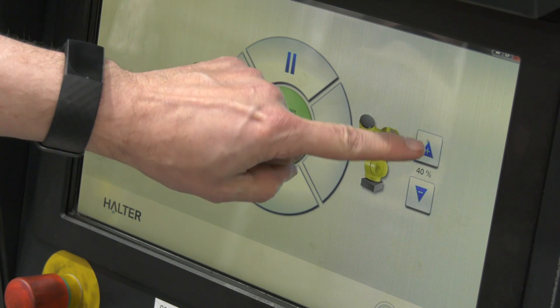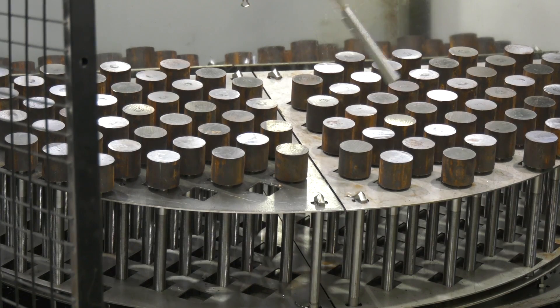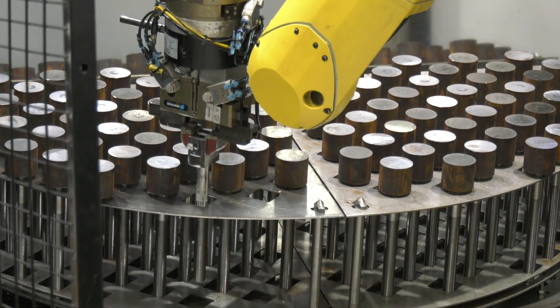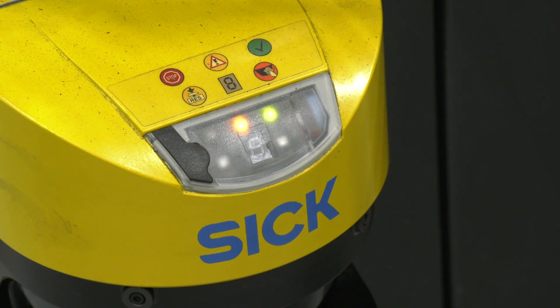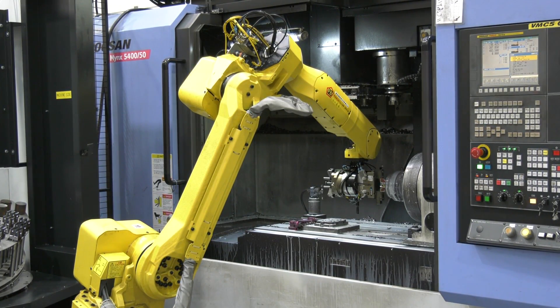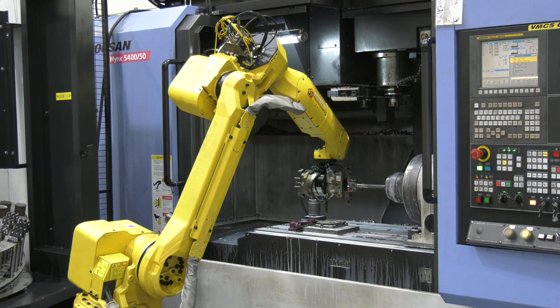There are no cages here — what about health and safety? They're fully compliant machines. They've actually got an electronic field around them and as soon as you walk in it slows the machine down, and as soon as you take another step the machine stops dead and you have to reset it from the panel, so it's really, really safe.